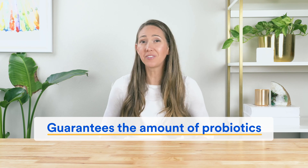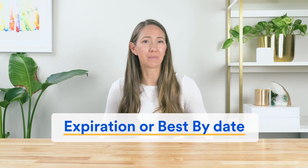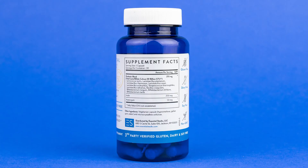The next big thing to look for is whether a probiotic supplement guarantees the amount of CFUs all the way through to the expiration or best-by date. Probiotics are living organisms, which means they die slowly over time. Between the time a probiotic is manufactured, shipped, stored, and sold to you, some of the beneficial bacteria may have already died — meaning you're not getting the dose you think you are. To check this, find the CFU count in the supplement facts table — it will have an asterisk next to it.